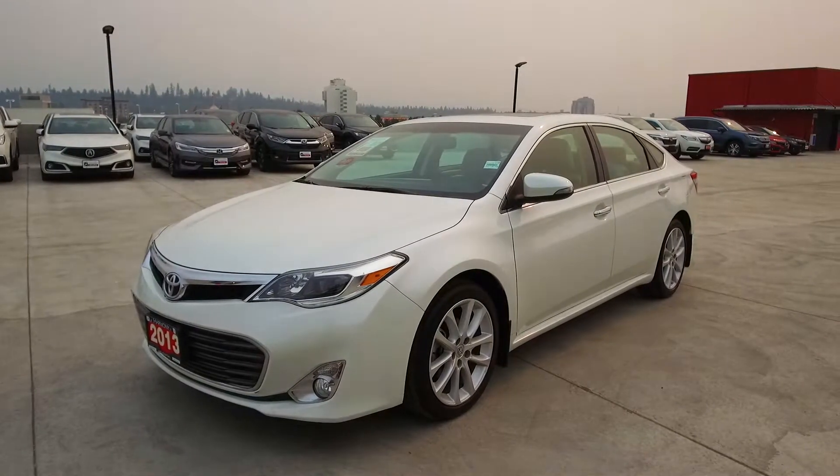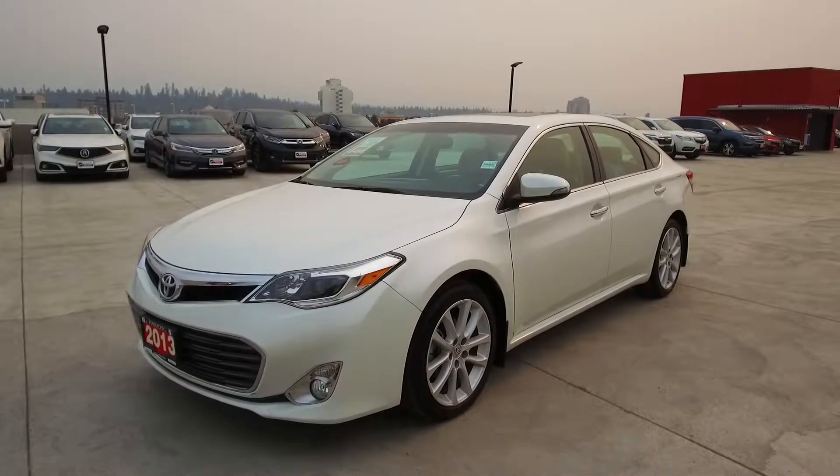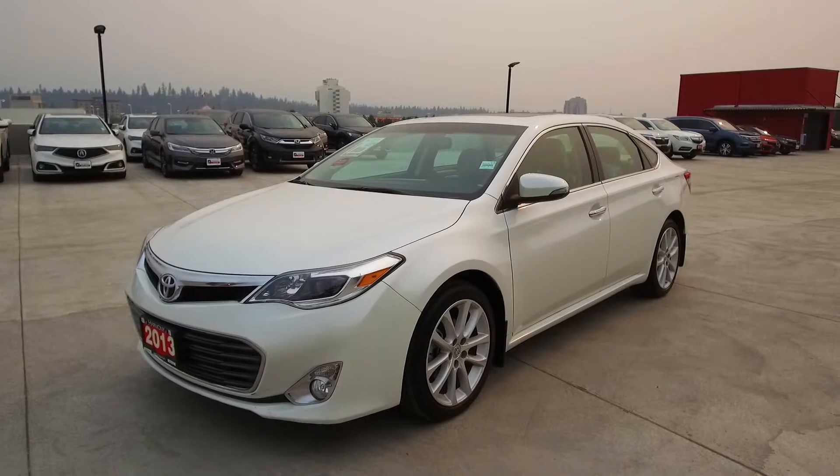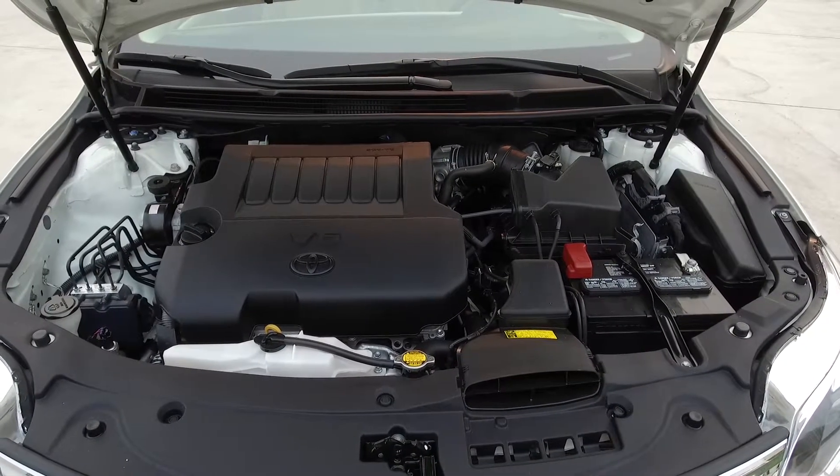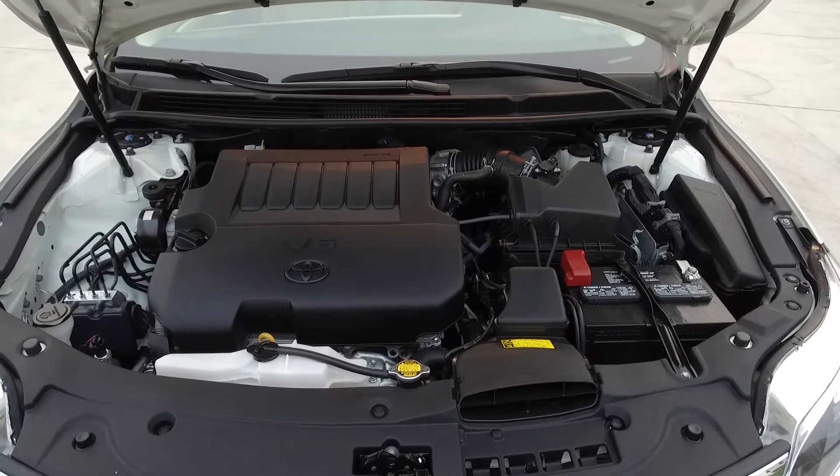Hi, my name is Chris from Harmony Honda, and today we're taking a look at a pre-owned 2013 Toyota Avalon XLE. Under the hood we have a 3.5 liter six-cylinder engine which produces 268 horsepower.